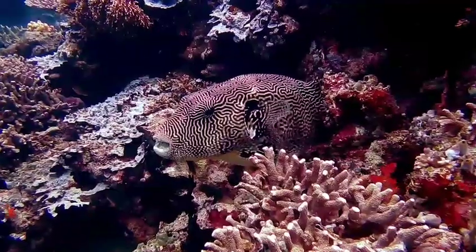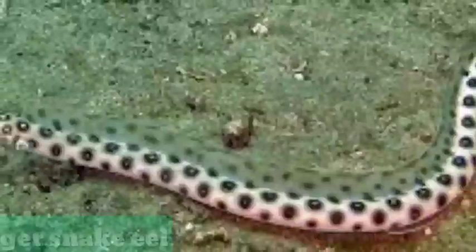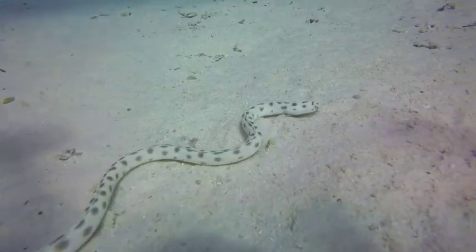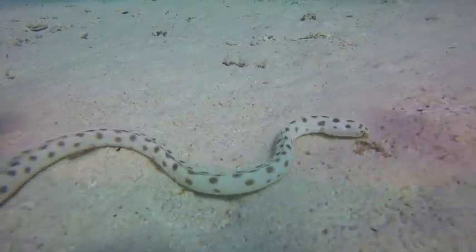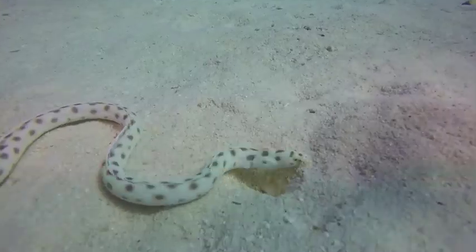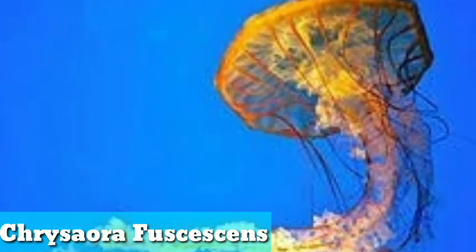Tiger snake eel. The tiger snake eel is a snake eel from the Indo-Pacific. It is occasionally encountered in the aquarium trade. It grows to a length of one meter. Tiger snake eels have a total of 10 species and they are very poisonous. You can see this one's colors look like the sand.